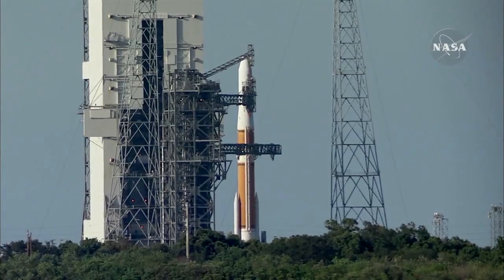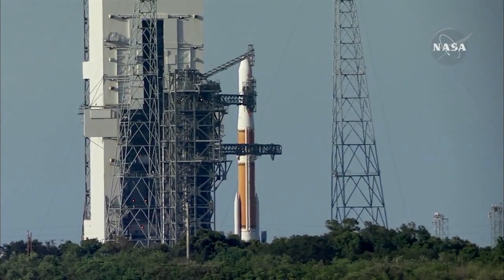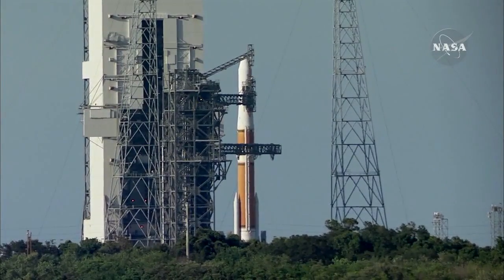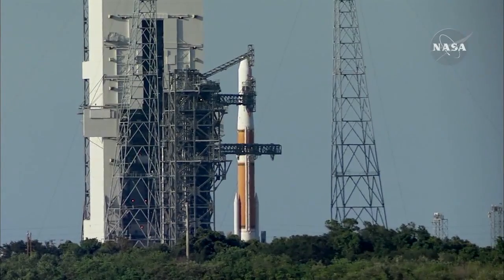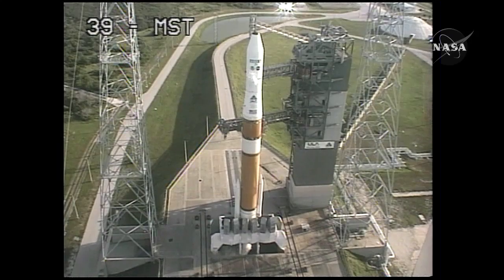T-minus 90 seconds. T-minus 1 minute 30 seconds. Locks GSC is secure. T-minus 80 seconds. Second stage locks secure at flight level. Second stage LSU securing started. RCO report range go for launch. Range go.